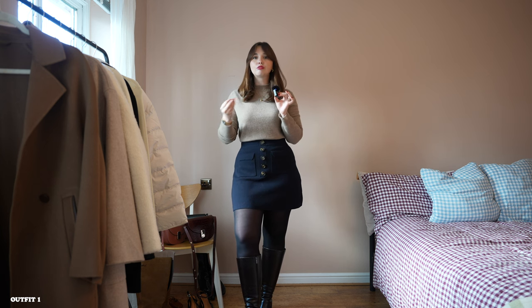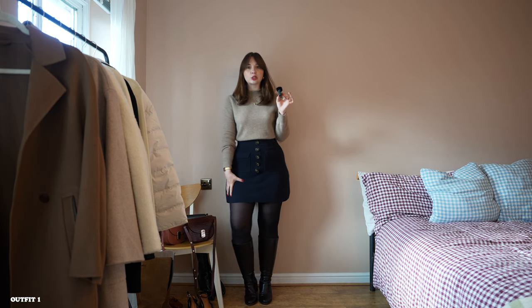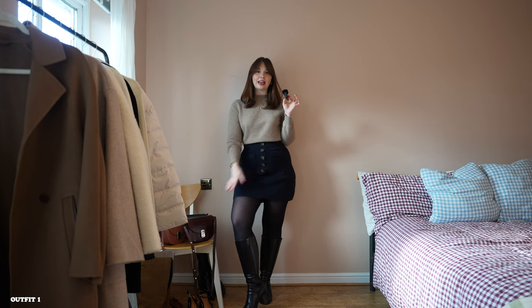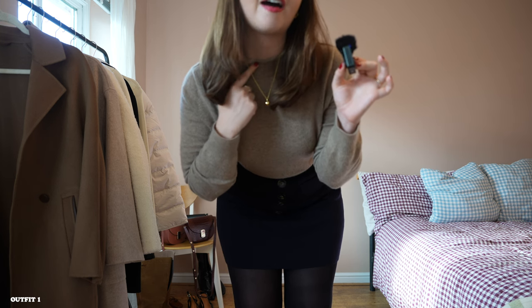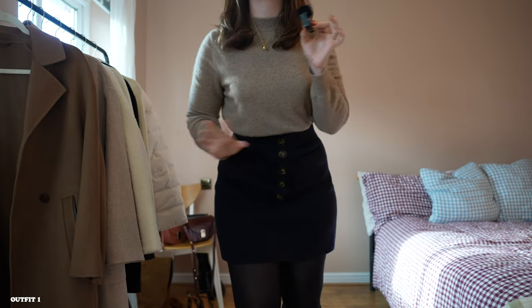In autumn winter you can really add lots of different textures to your look. I've paired this fluffy cashmere jumper with a very smooth merino wool mini skirt — it has that smooth, flat knit texture. Then I've got tights and leather on the boots. I think playing with different textures and adding some gold jewelry really elevates the look. I love this necklace especially with the high neck of the jumper — it really makes the necklace pop — and I've got some gold earrings in as well.